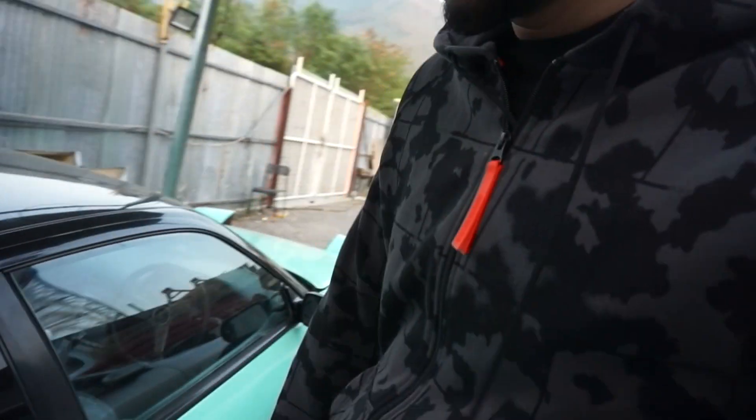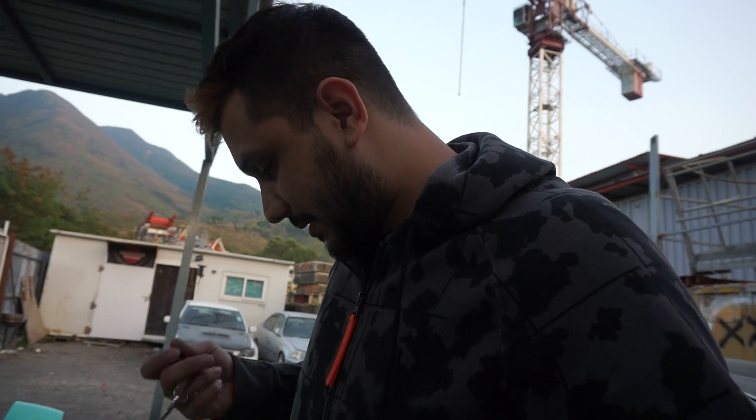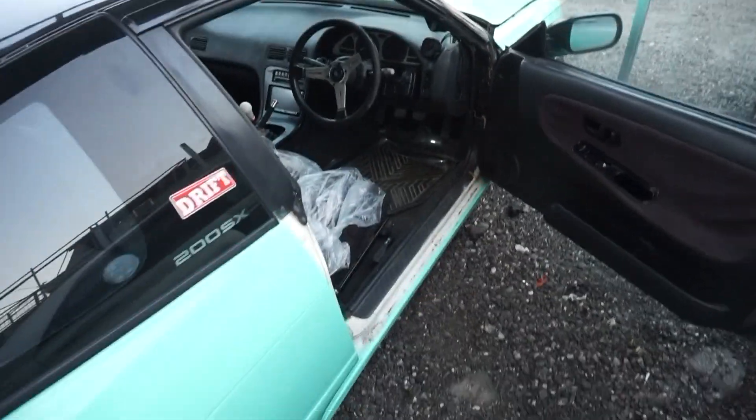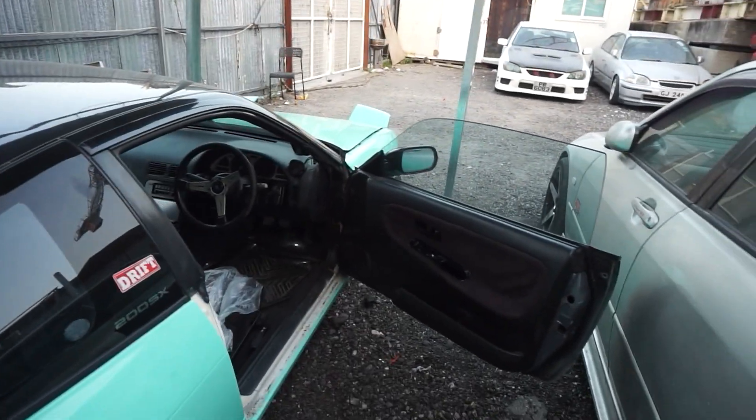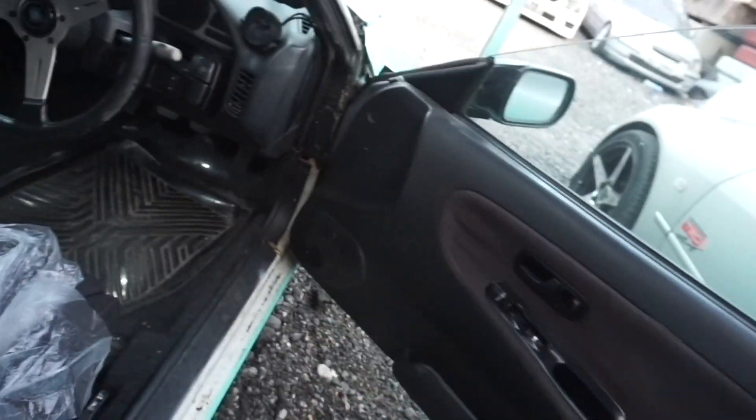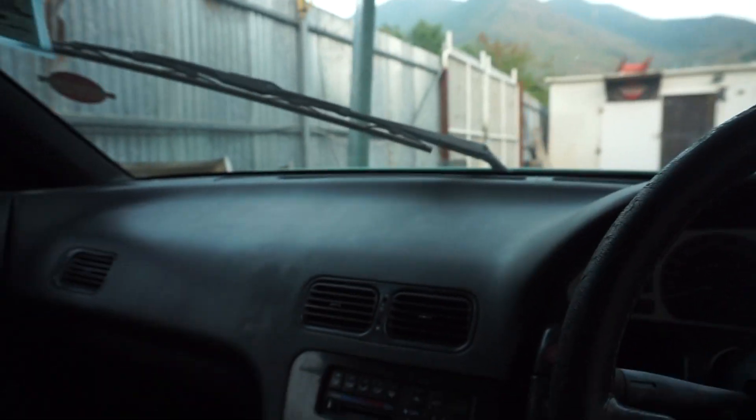It's a 200SX — a 1989 car — so don't expect all the technology you'd get in the latest cars. It's not perfect at all. It's been more than 30 years that this car has been on the road and it has seen some better days. The interior is coming off, but it's in a reasonable condition considering it's a 30-year-old car that has been drifted and hasn't been well kept.